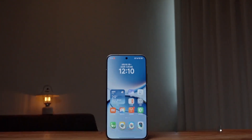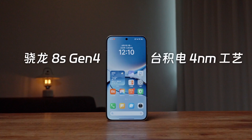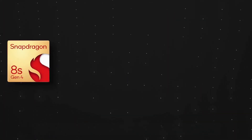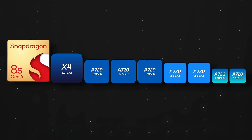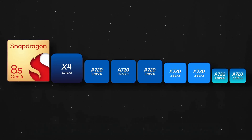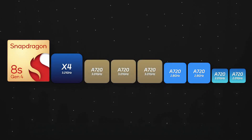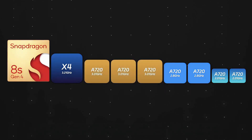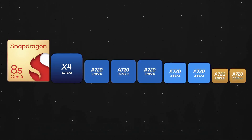Let's quickly glance at the chip specifications. The Redmi Turbo 4 Pro is equipped with the Snapdragon 8S Gen 4, using TSMC's 4nm process technology. In terms of architecture, this chip adopts an all-big-core architecture: specifically one 3.01 GHz Cortex-X4 ultra-large core, and the others are Cortex-A720 large cores, including three at 3.01 GHz, two at 2.8 GHz, and two at 2.01 GHz. This specification seems quite stacked, so how does it perform in reality?